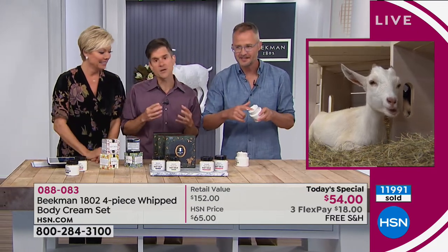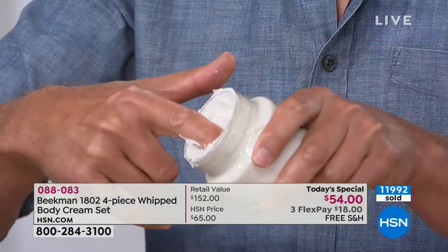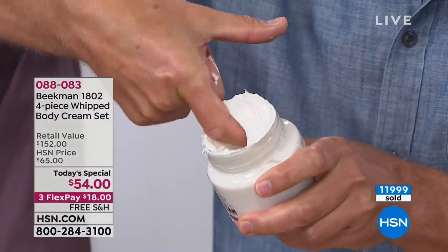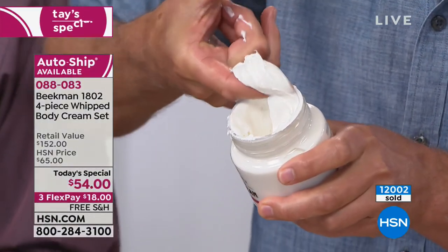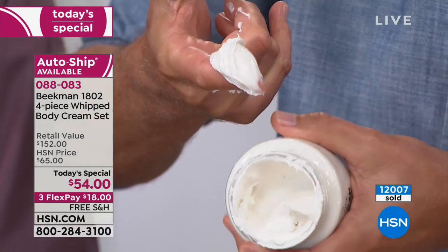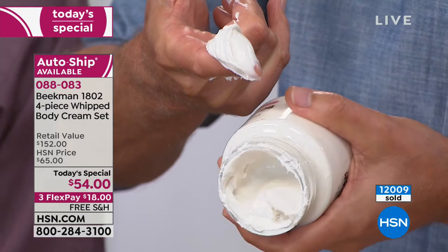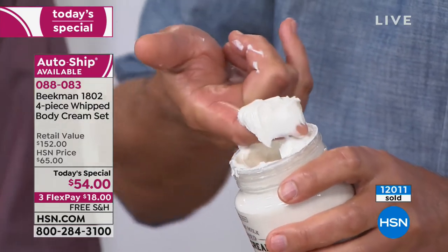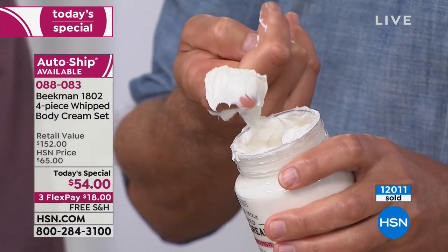Even though we talk about how beautifully they smell or how beautiful the packaging is, it's a true beauty treatment. You probably have whipped body cream at home — if you ran your finger through your whipped body cream, it would fill in again. It would settle — it would be a little gelatinous, almost bouncy. Ours holds its shape. It's so emollient.